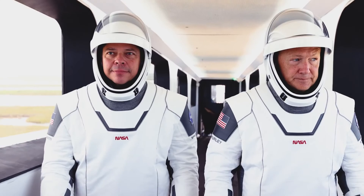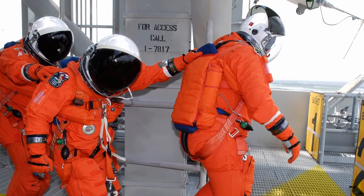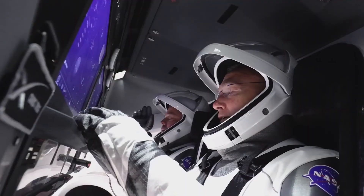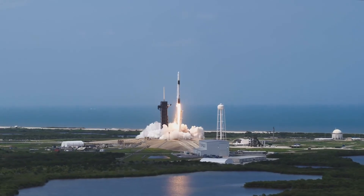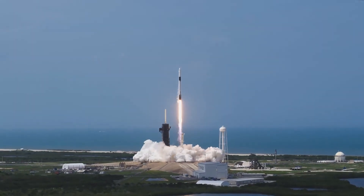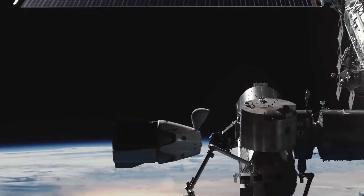NASA veteran astronauts Doug Hurley and Bob Pinkin, instead of the old-school pumpkin suit, were decked in the all-white SpaceX suit for their ride to orbit with a successful launch from Florida. The ride was launched on the Demo-2 mission in the new SpaceX Crew Dragon capsule, designed to take astronauts to and from the International Space Station.